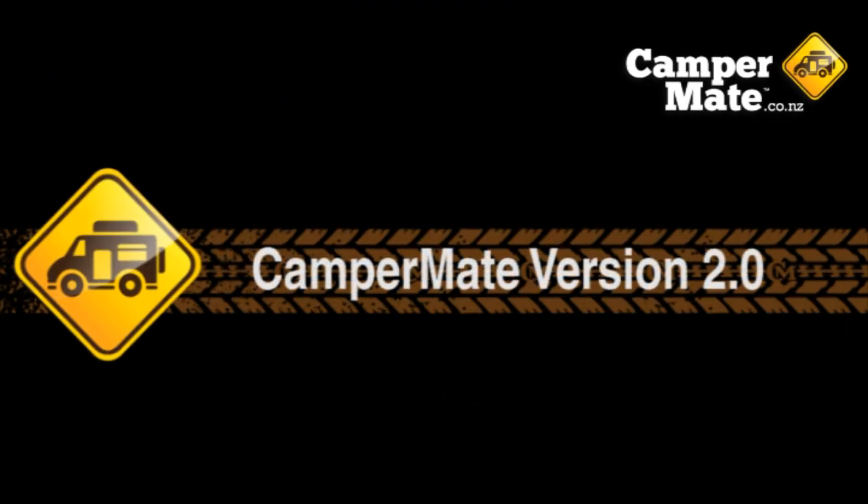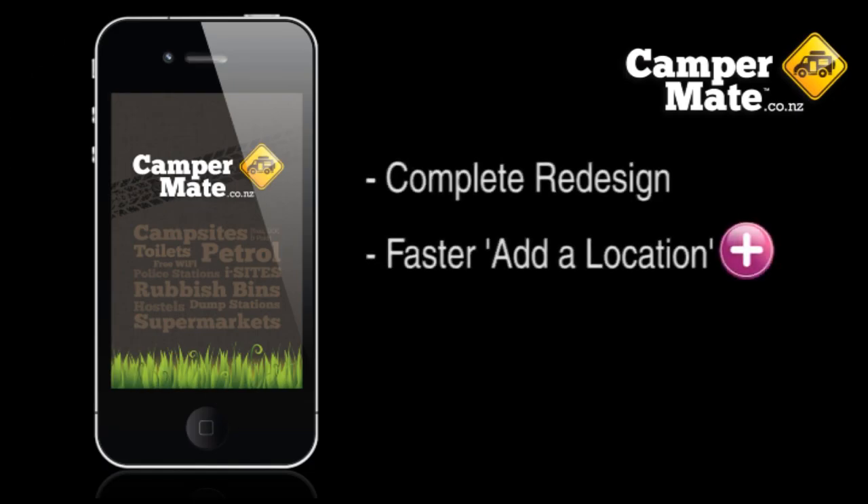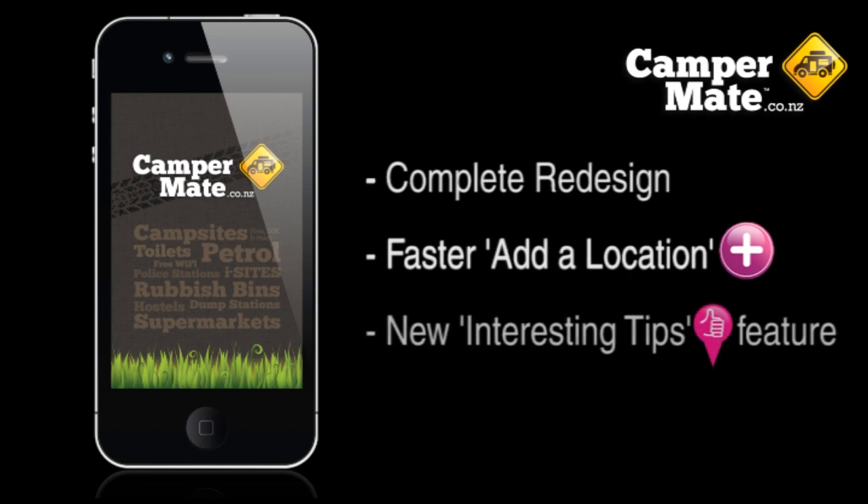We've just released version 2, which is a complete redesign, with faster adding of new locations and an interesting tips feature which shows cool stuff to do as you travel around.